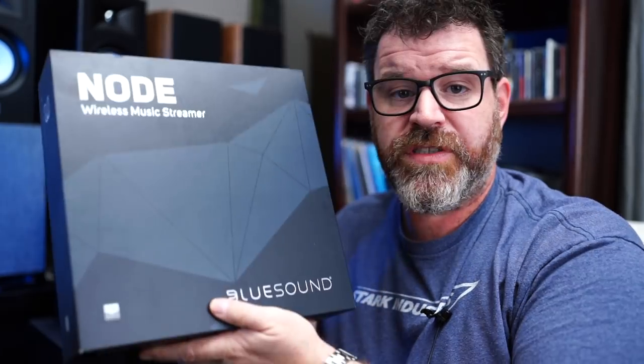By the way, we're not doing a sponsor today. If you're new to the channel, you probably don't know about our sponsors. Not doing a sponsor today. However, if you continue to want the fake sponsors, put them down in the comments — some people didn't like them anymore. So there was a Node and then a Node 2i, and then this one, which is back to Node. I believe this is the third generation.